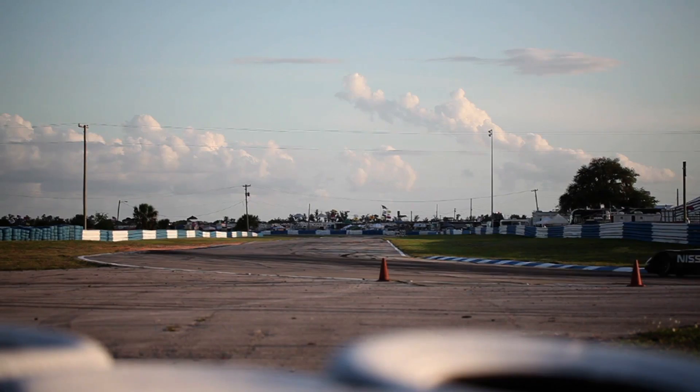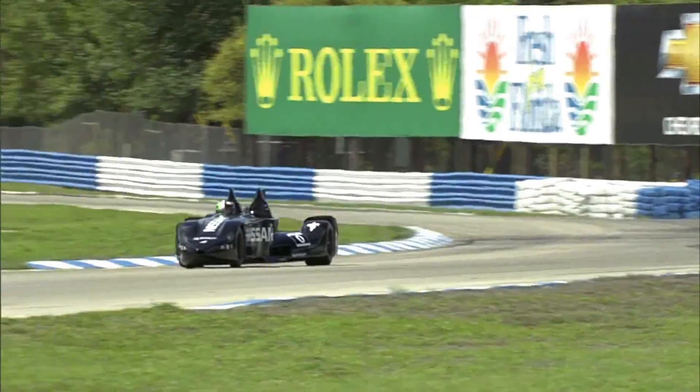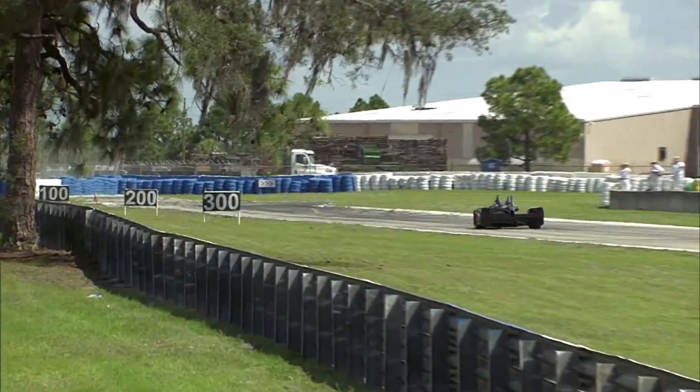At just 1,300 pounds, including driver and fuel, the Delta Wing weighs half of a comparable endurance racer, uses half the fuel, and needs little more than half the horsepower to generate top speeds approaching 235 miles an hour.